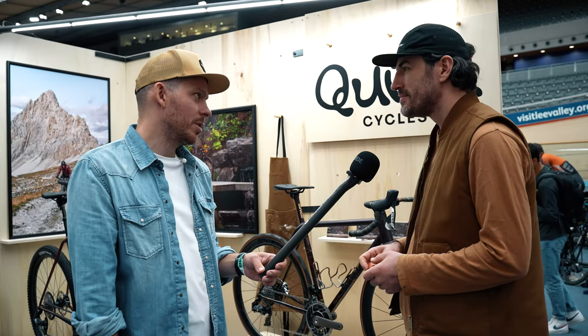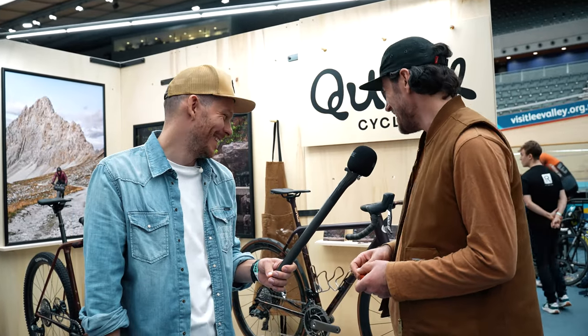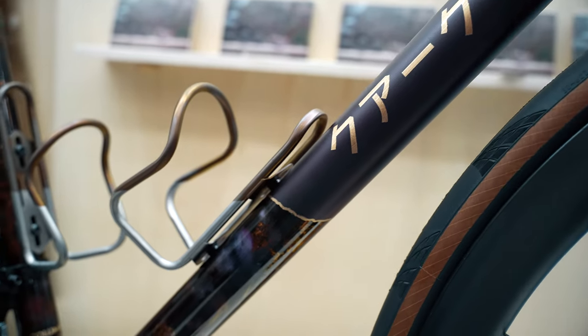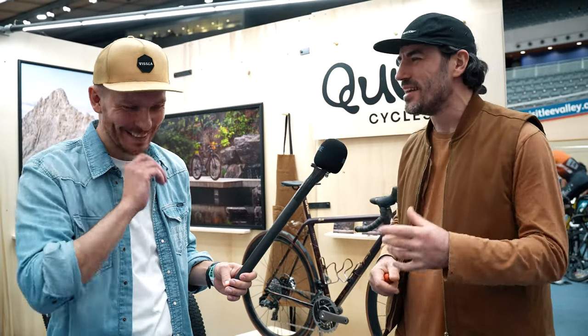Can you lean this bike against a wall on a ride? The guy who bought it was literally putting it in the back of his car, leaning it against the wall. I was like, 'mate!' and he said, 'a bike's for riding' — yeah, I guess.